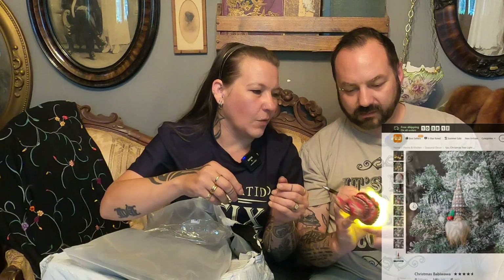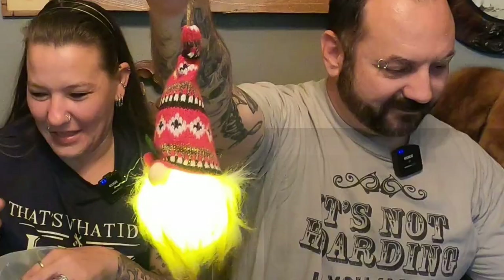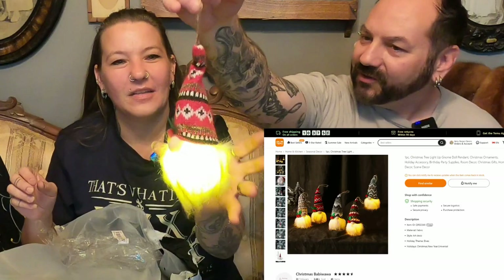Is it a Christmas ornament? It is — it's a gnome, an LED light-up gnome. Super funny and cute. It's a Christmas tree light-up gnome doll. You could wear it with your ugly Christmas sweater. That little guy was $5.29, and I'm sure they're handmade. That's adorable — who wouldn't want that?